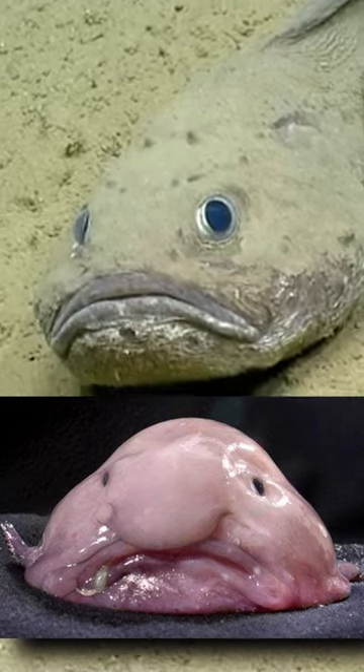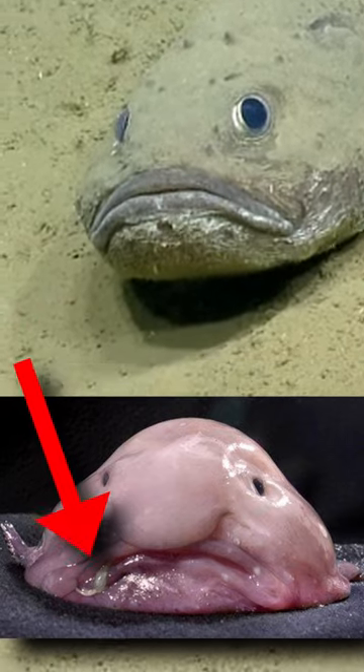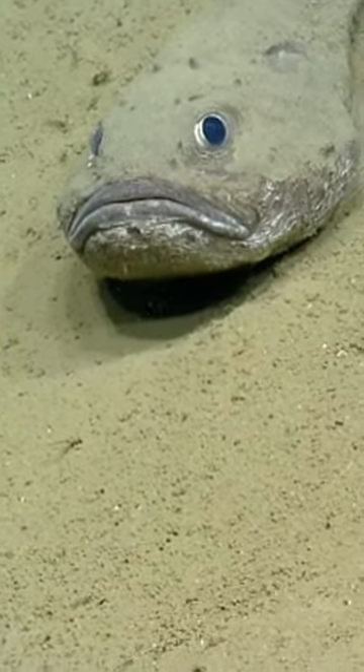The iconic blobfish image from the internet is actually a picture of a dead animal with a parasite hanging from its mouth. In their natural environment, they look more like fish as we know them.